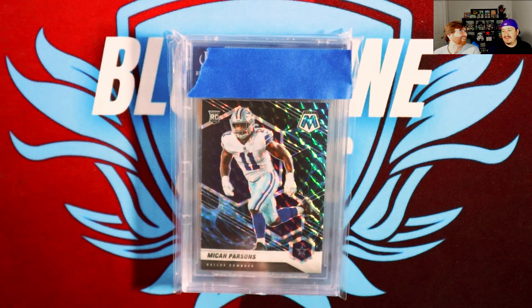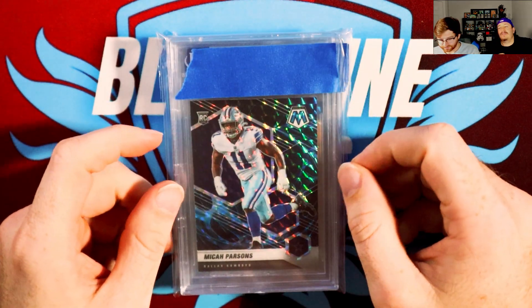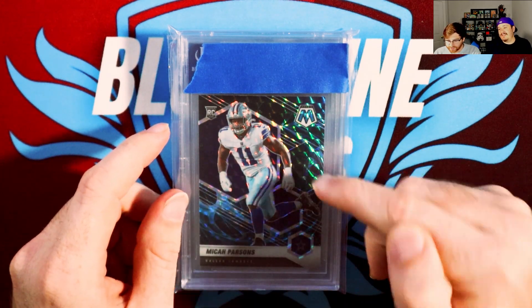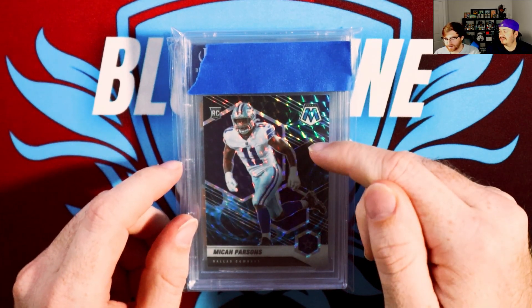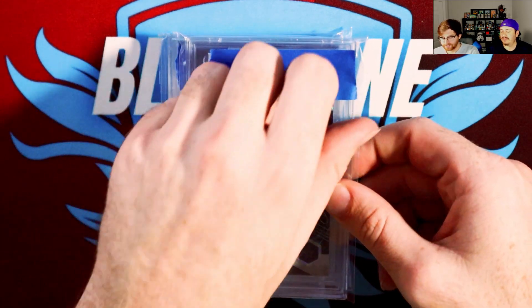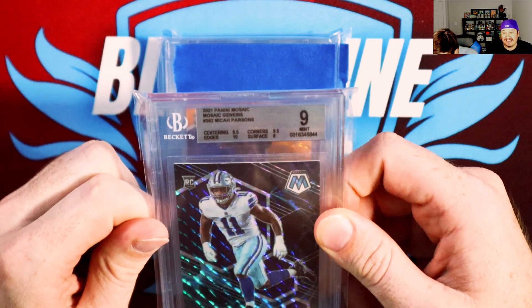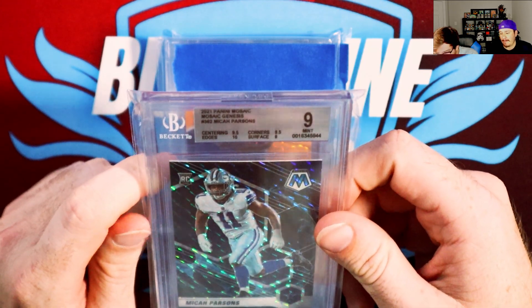I'm excited and also very nervous. Do you want to give a quick prediction before you peel them off? This was a PSA 9 — I'm hoping it's at least a 9.5 or better, that was my hope. Let's see what you got. The surface killed you — surface is an 8, so I get a 10, 9.5, 9.5, and an 8. I'm shocked by the surface. Everything else is good, I don't know what on the surface it was. I thought an 8 was atrocious — it really makes me want to break it again and send it somewhere.